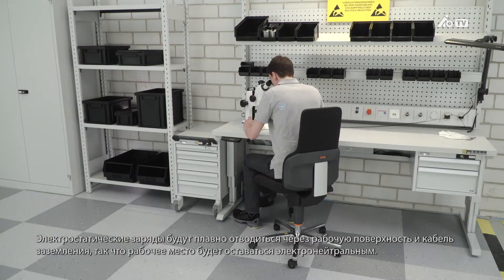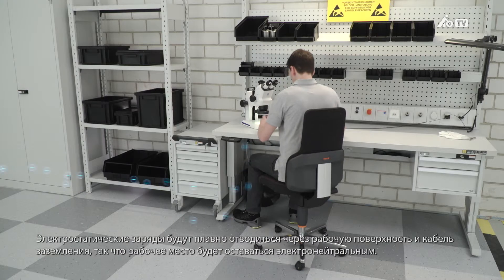The electrostatic charge is slowly dissipated via the work surface and the grounding cable, so the workstation stays charge neutral.